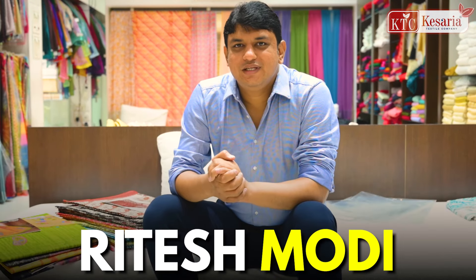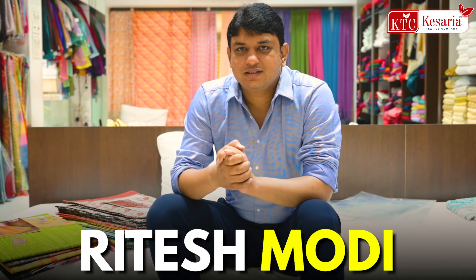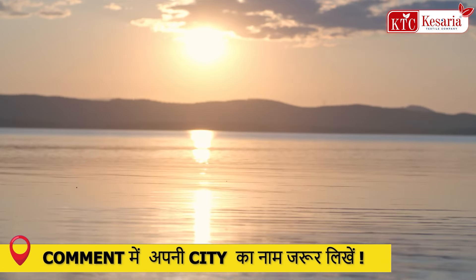Hello friends, I am Ritesh Modi. Welcome to Keshira Textile Company. Now the season has come and I am coming with a new collection.